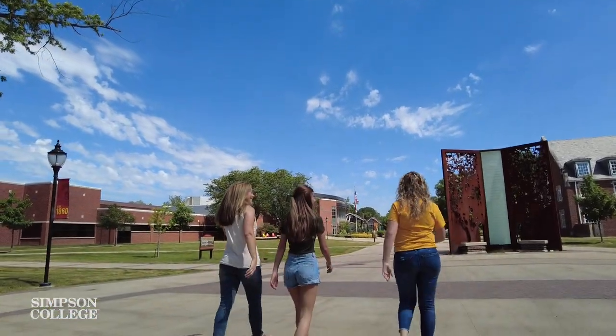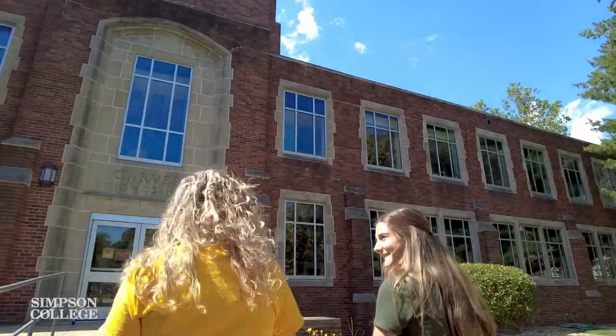Hi everyone, I'm Mikayla Vanderheiden, a senior here at Simpson College and a student ambassador in the Office of Admissions. Today I'm going to give you a behind-the-scenes look at one of our individual on-campus visits. Let's get started.